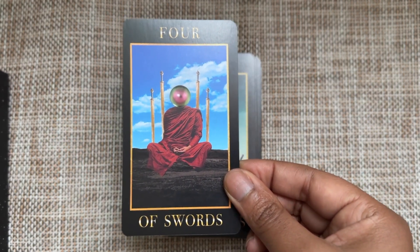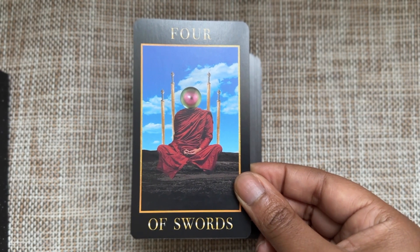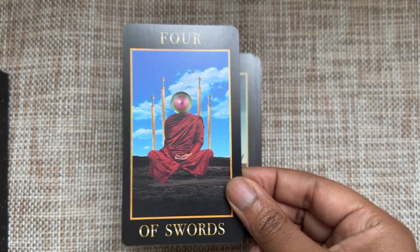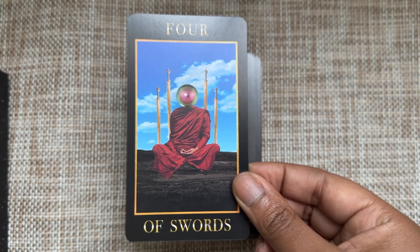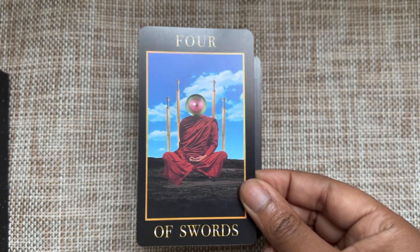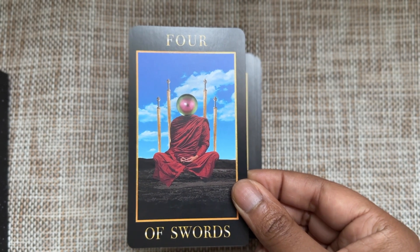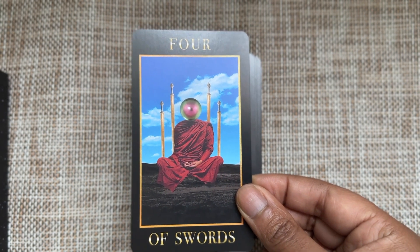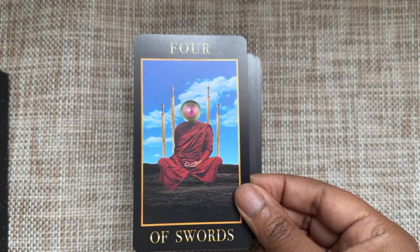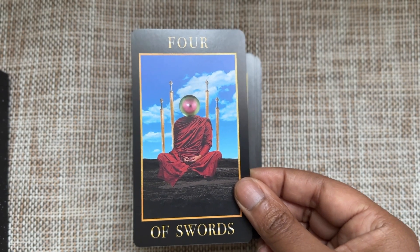Four of Swords — I feel like I've seen this image before, possibly in the Radiant Waite's Tarot (which I returned and might make a video about why someday). It's giving meditative vibes, restful vibes — there's a stillness and stability here.